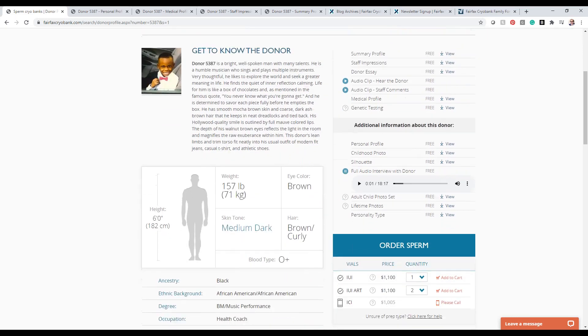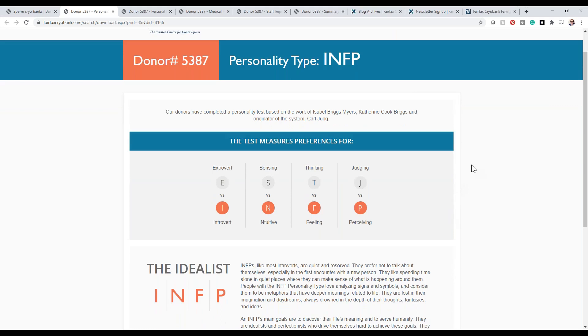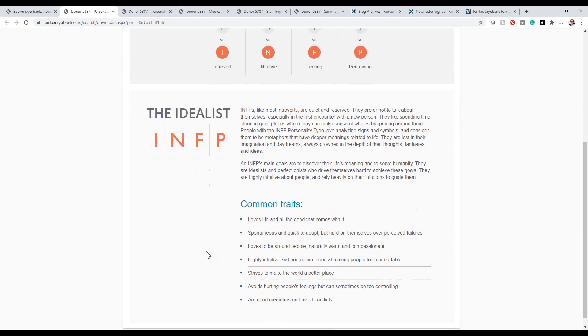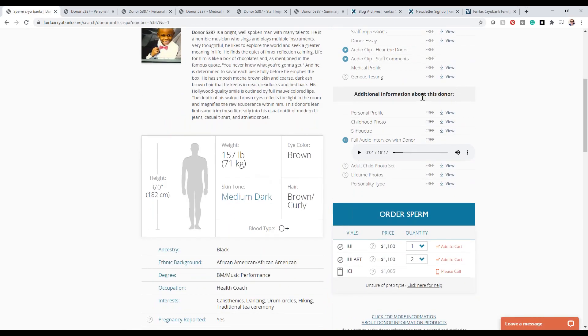The last product I want to highlight is the personality type — almost like a Myers-Briggs type personality test. Donor 5387, for example, is INFP — introverted, intuitive, feeling, and perceiving — and it gives a nice description with common traits. A lot of recipients will take personality tests themselves and look for donors with similar personalities to their own. That's an overview of the products we have.